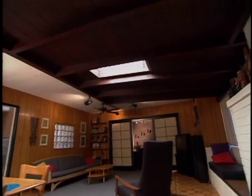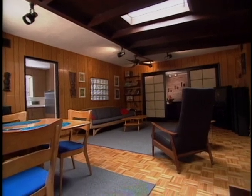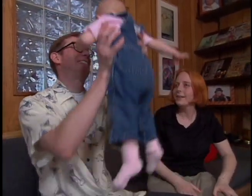Original Japanese privacy screens separate the living room from a room that was originally an open-air lanai. The previous owners enclosed it and turned it into a large family room where Shag and his family spend most of their time.